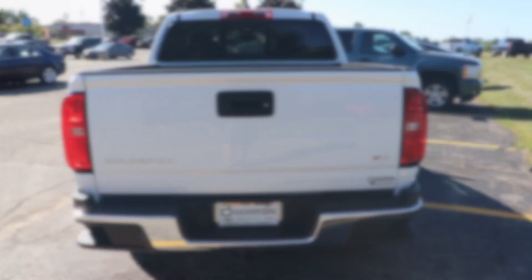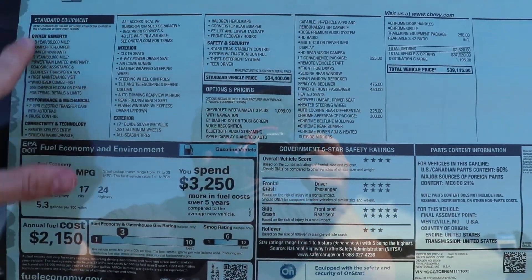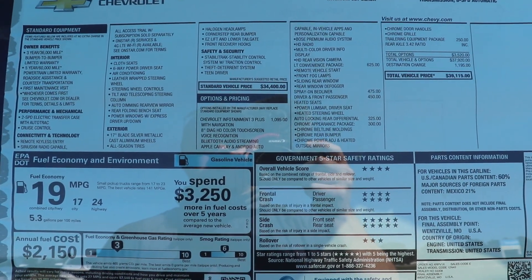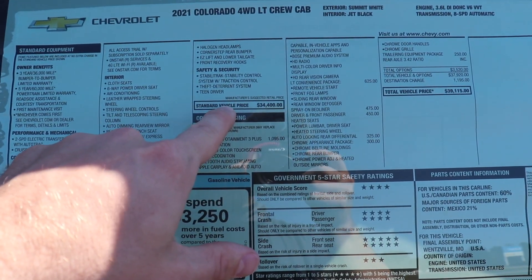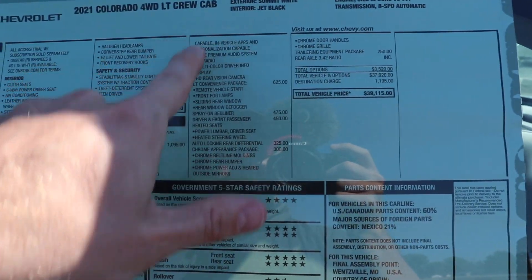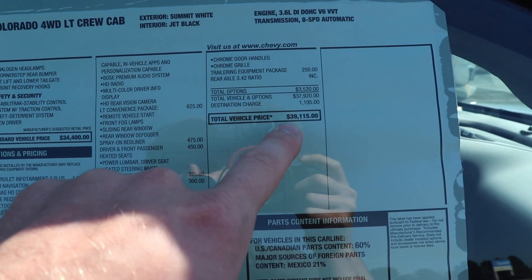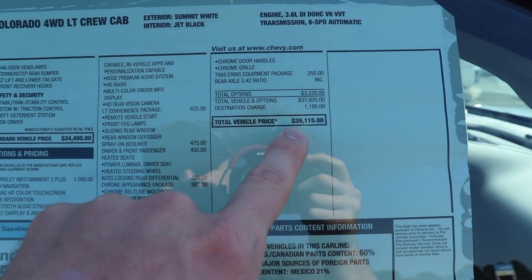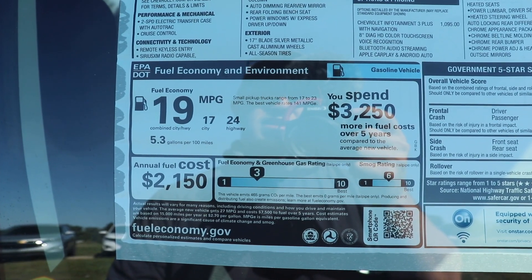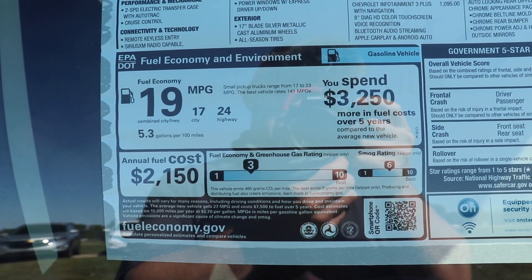Let's take a quick look at the window sticker. It's a 2021 Colorado four-wheel drive LT crew cab with a standard vehicle price of $34,400. The optional equipment brings the total vehicle MSRP to $39,115. Fuel economy rating: this vehicle is rated at 17 miles per gallon city, 24 miles per gallon highway, for a combined fuel economy rating of 19 miles per gallon.